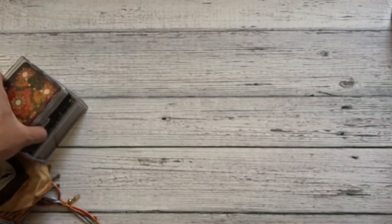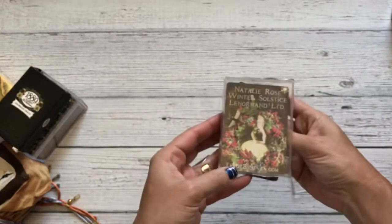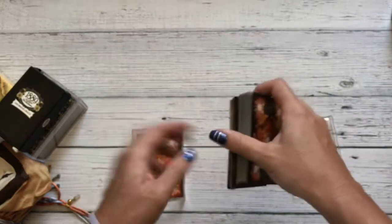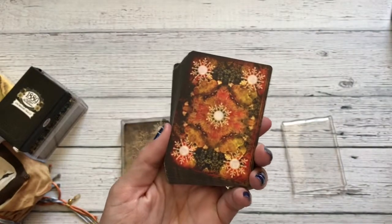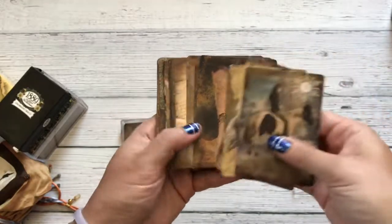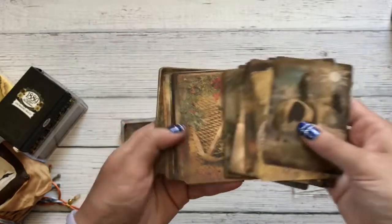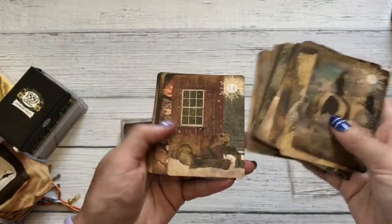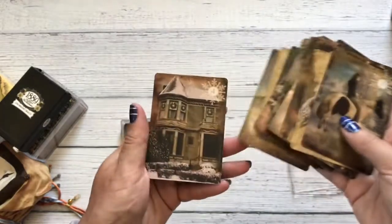Then we move on to a couple of my Lenormand decks. This one is the Natalie Rose Winter Solstice Lenormand by Tarot by Seven — you guys saw that I had a John Waterhouse Oracle deck from them. So again, you've got the vintage look mixed with some vintage images, giving a very nice feel to this Lenormand deck.